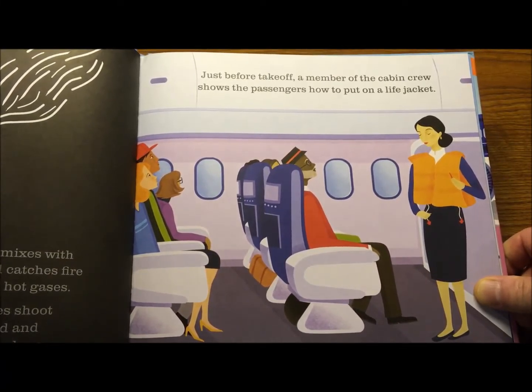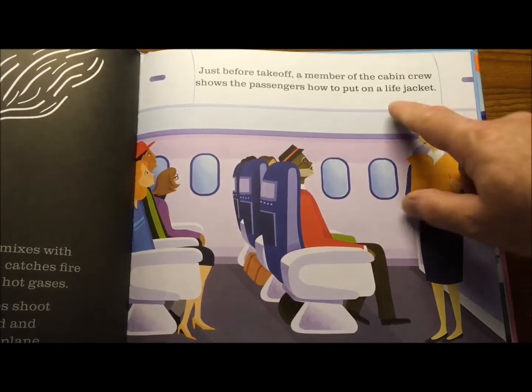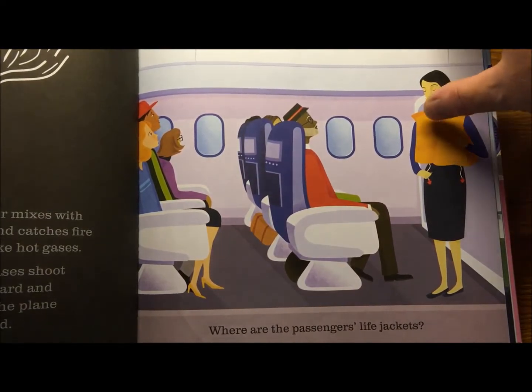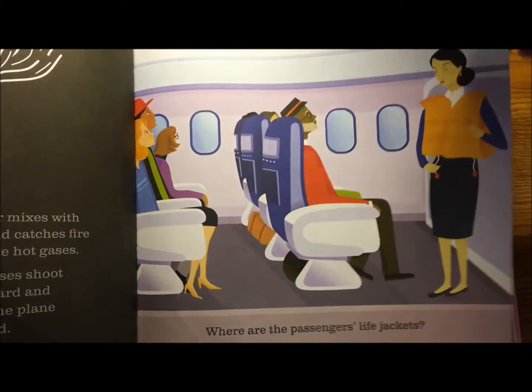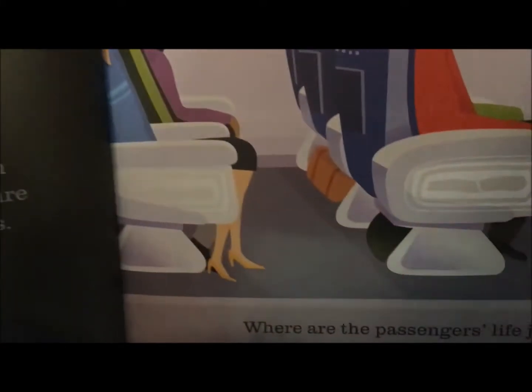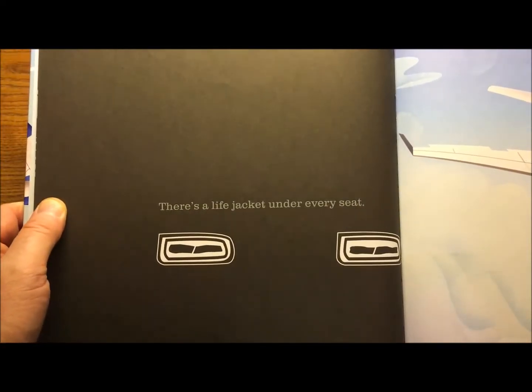Just before takeoff, a member of the cabin crew shows the passengers how to put on a life jacket. Where are the passengers' life jackets? Let's see — there they are, underneath the seats. There's a life jacket under every seat.